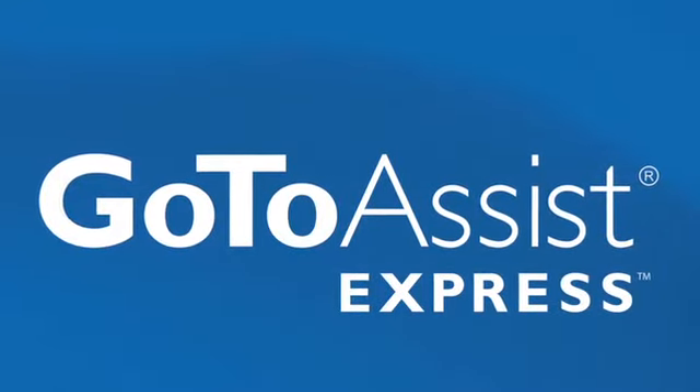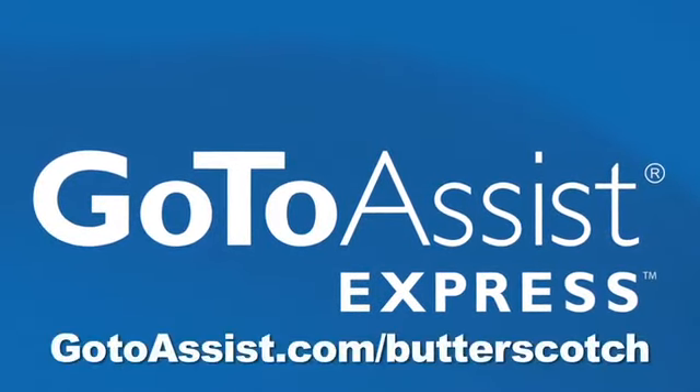This episode is brought to you by GoToAssist Express. Learn more at gotoassist.com slash butterscotch.